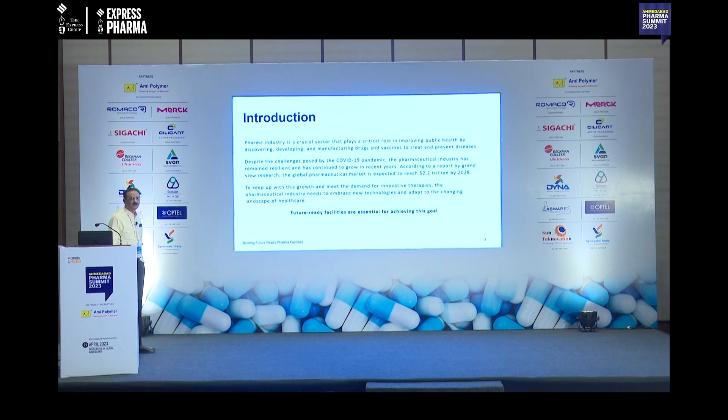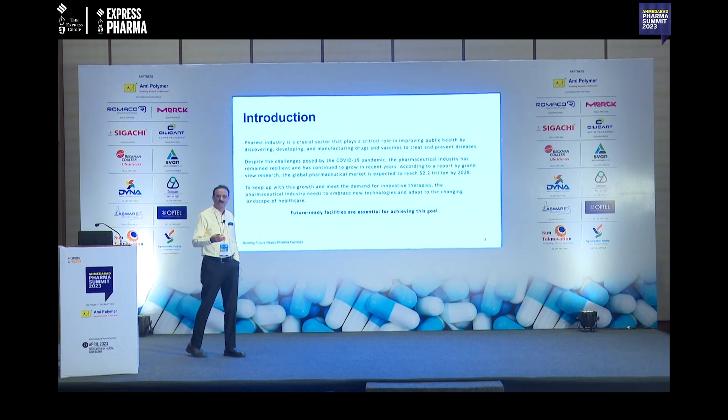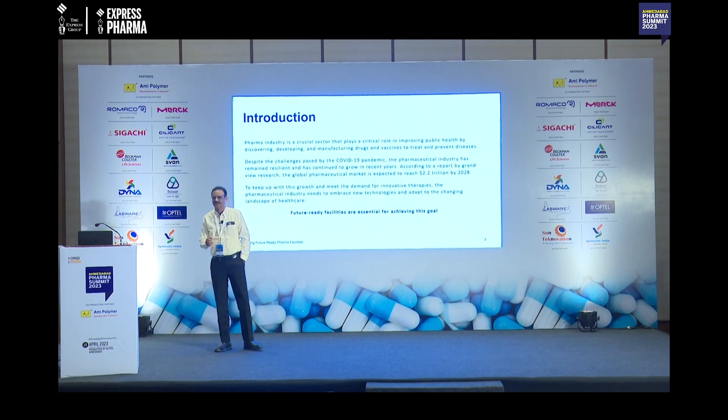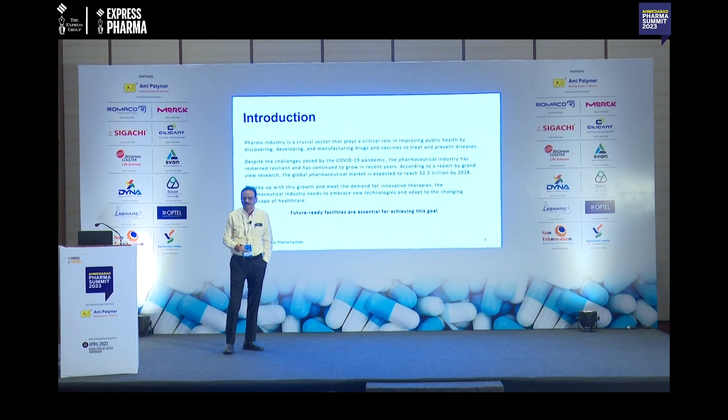Despite a lot of challenges — and there have been many — in the last few years we have seen COVID, issues with nitrosamine impurities, and other recurring challenges in the industry. My colleague Gauri Prasad also highlighted many challenges related to product quality.